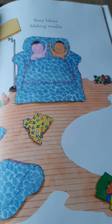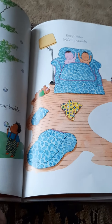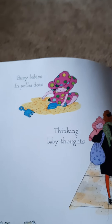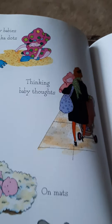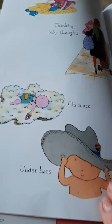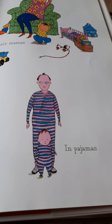Busy Babies making trouble. Sometimes your baby sister's going to get into trouble when she gets a little bit bigger. Busy Babies in Polka Dots. Thinking baby thoughts. On mats. Under hats. With their mamas. In pajamas.